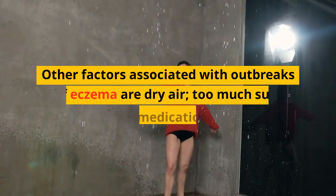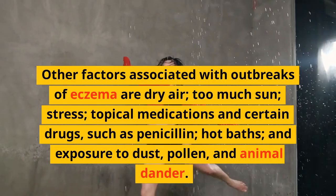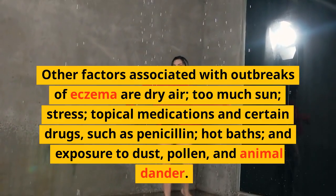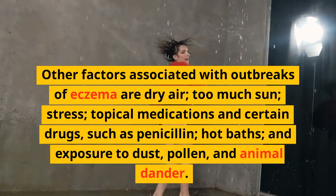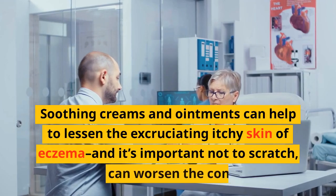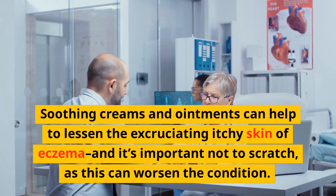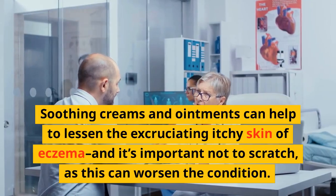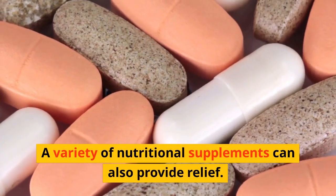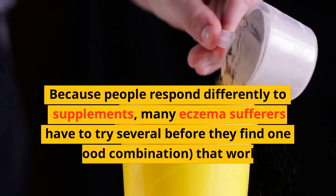Other factors associated with outbreaks of eczema include dry air, too much sun, stress, topical medications, certain drugs such as penicillin, hot baths, and exposure to dust, pollen, and animal dander. For treatment and prevention, soothing creams and ointments can help lessen the excruciating itchy skin of eczema, and it's important not to scratch as this can worsen the condition. A variety of nutritional supplements can also provide relief.